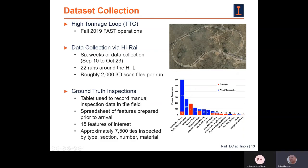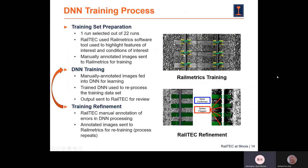Ryan: We collected all of our line scan data at the high tonnage loop in Pueblo, Colorado during fall 2019 fast operations. Data was collected over a six-week period between September 10th and October 23rd, 2019. We collected 22 complete circuit runs around the high tonnage loop, with each run having roughly 2,000 3D scan files. In addition, we conducted a ground truth inspection using a tablet to manually record field observations, identifying 15 potential features of interest over 7,500 cross ties inspected by type, section number, and material.